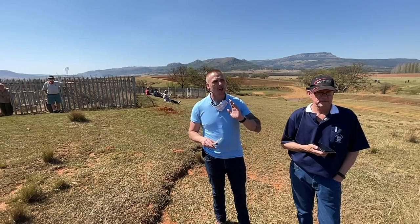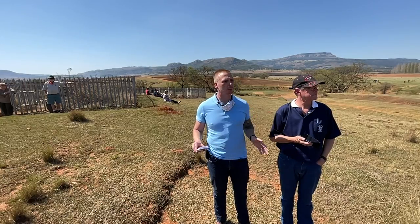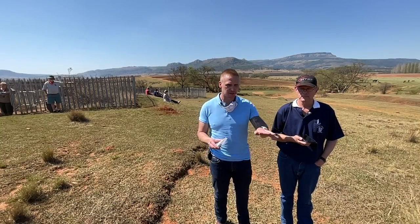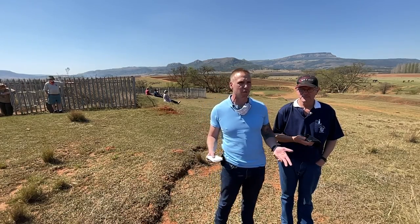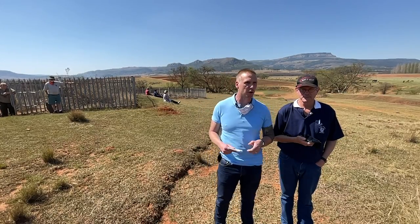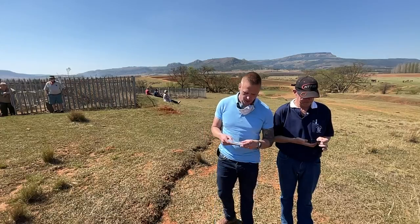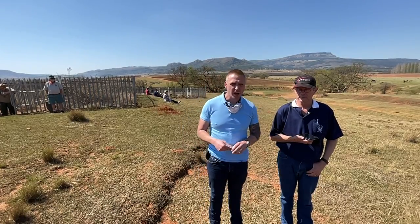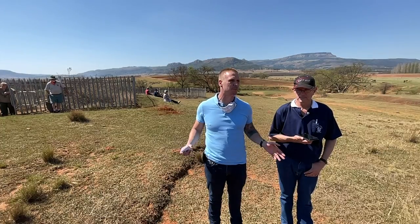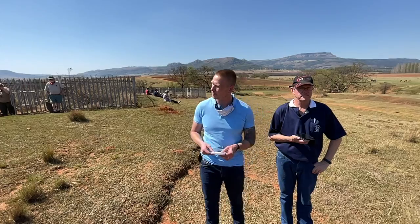Meanwhile, Lieutenant Harwood had reached Luneburg, burst into Major Tucker's tent, reported the men were all slaughtered and the camp lost, and apparently fainted across Tucker's bed. Tucker quickly gathered all available mounted men and rode towards the battlefield, with infantry following. As he approached, the Zulus broke off their attack on Rabe Farm and withdrew, taking all the cattle, all the ammunition — basically anything worthwhile. Only 25 Zulu bodies were found afterwards, which speaks volumes for how successful their tactics had been.